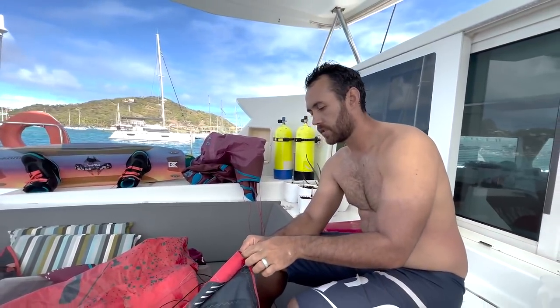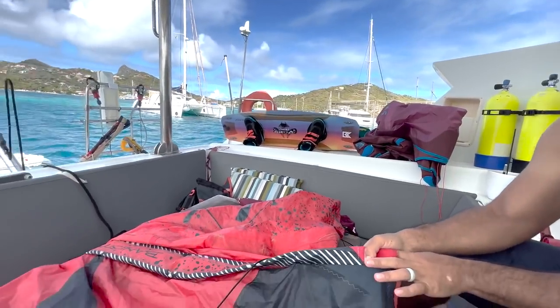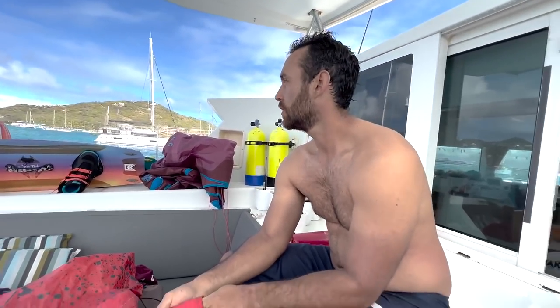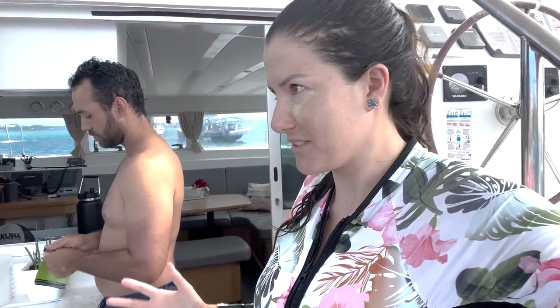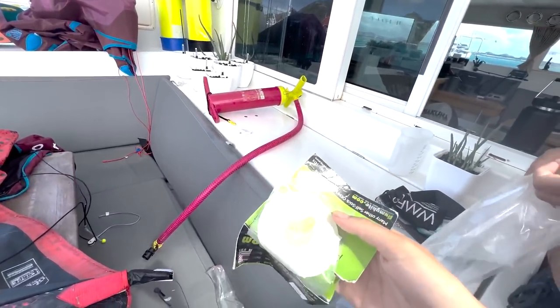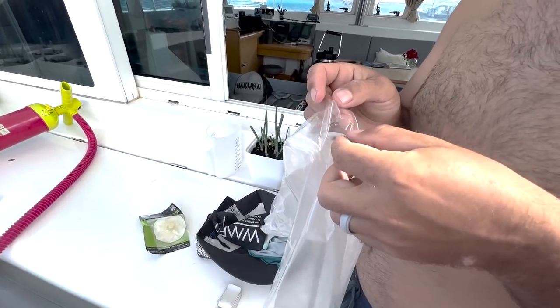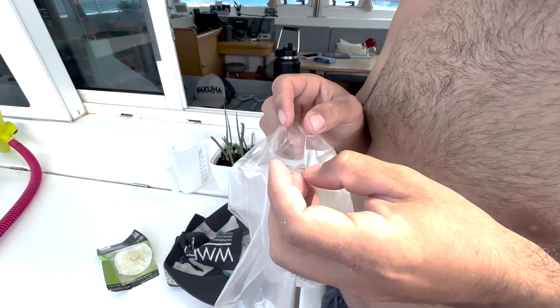We were just kiteboarding when our kite strut — a small part of the bladder — blew up. We don't know exactly what happened and didn't know how to fix it, and the kite school here doesn't do repairs either. But a couple of years ago we had purchased a repair kit. We removed the strut and found that the valve had separated and detached a little bit from the strut.